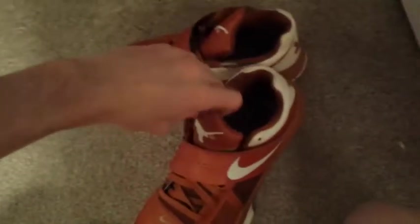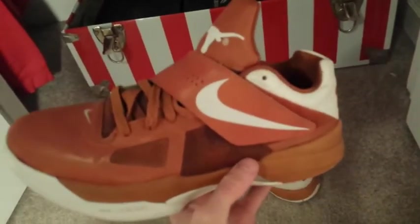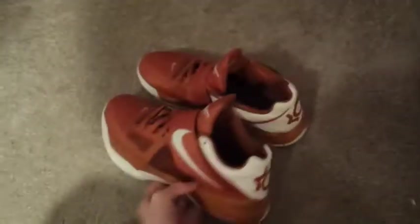Next we got some KD4 Texas. These run narrow, they hurt my foot a little bit — I went eleven but they're a nine and a half, so I'll probably be getting rid of these. I'm not a huge Texas fan but they're a pretty nice shoe. People are going crazy over KD4s, I don't know why, maybe it's just my area. Nice shoe though.